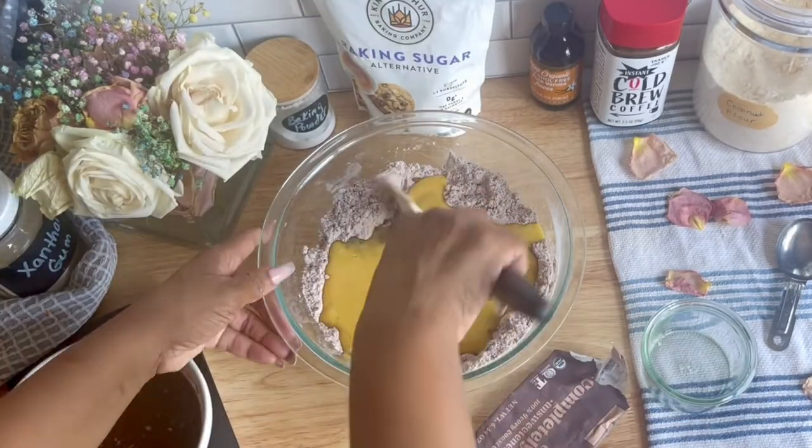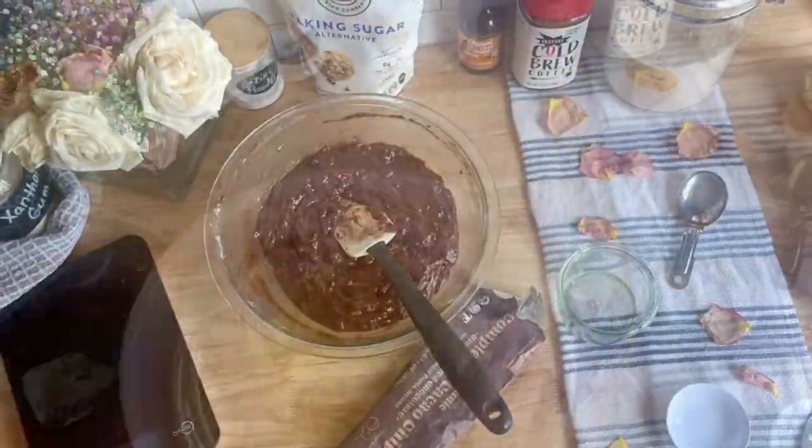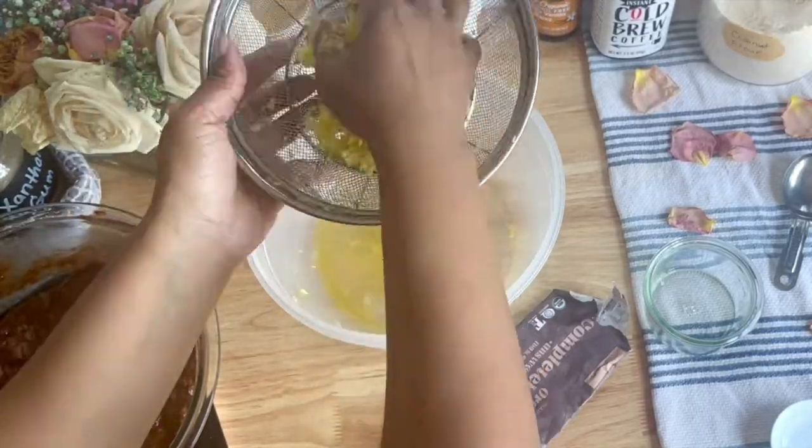Next, add your wet ingredients into the dry ingredients, starting with the egg. Now you can add the chocolate and butter mix in, and mix that until it's well incorporated.